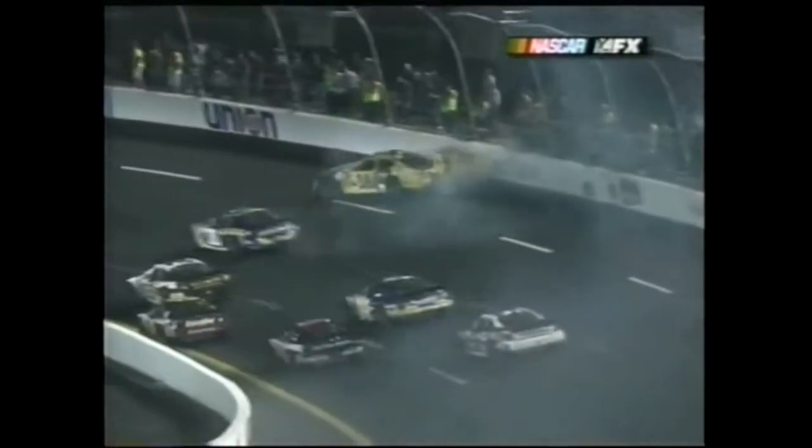Sadler is the fourth car in line and gets tipped by John Andretti - that's what happened. Here comes Tony - he's trying to squeeze by and he gets up in the debris, picks up all that rubber on his tires and can't keep from hitting the wall.